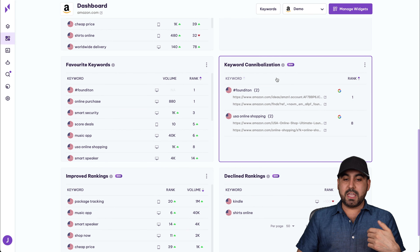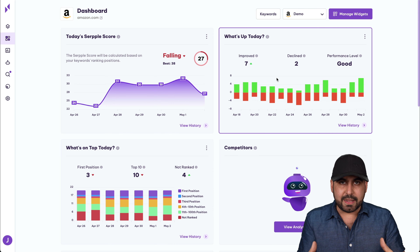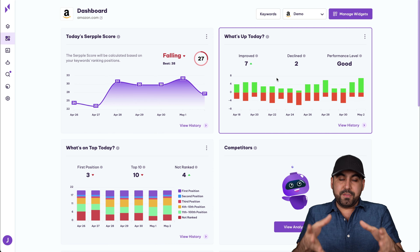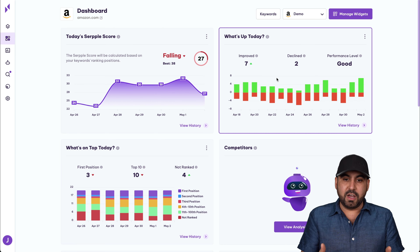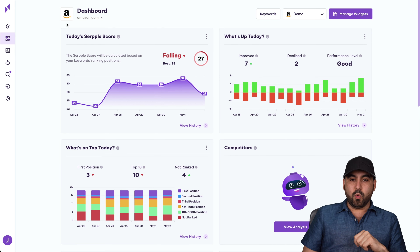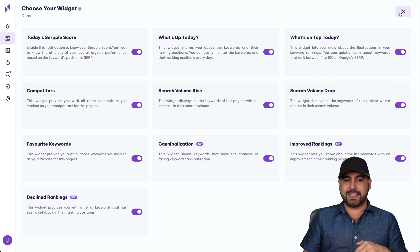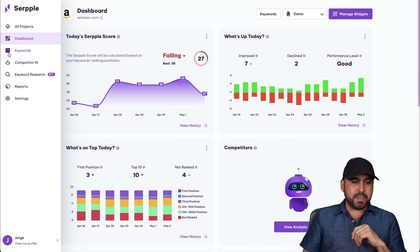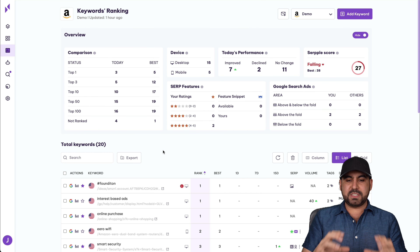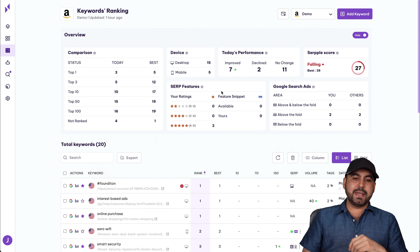What you're going to get is the SERP score for the keywords you've added. Once you add a website, it asks for keywords you want to rank for. So let's say you have a marketing agency — you'd add keywords like 'agency,' 'marketing,' 'marketing agency,' 'marketing agency in Los Angeles,' and so on. You get scores that help you make better decisions and improve your site to rank better on those keywords.